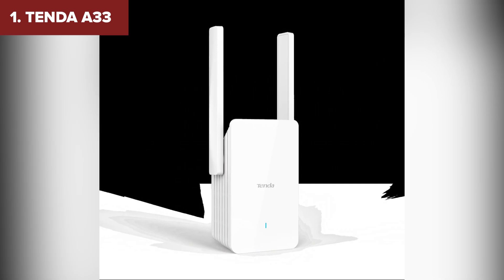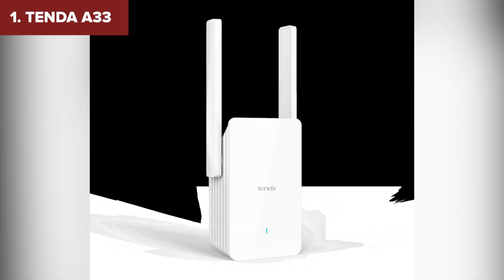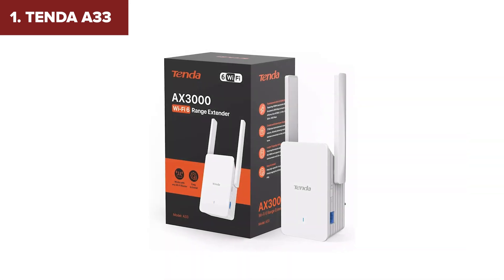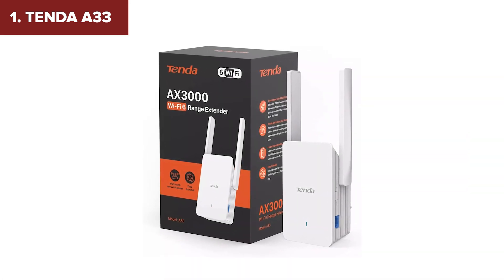The only potential downside? Some users have noted it can get warm during extended use. But for top-tier performance and cutting-edge technology, the Tenda A33 is a clear winner.